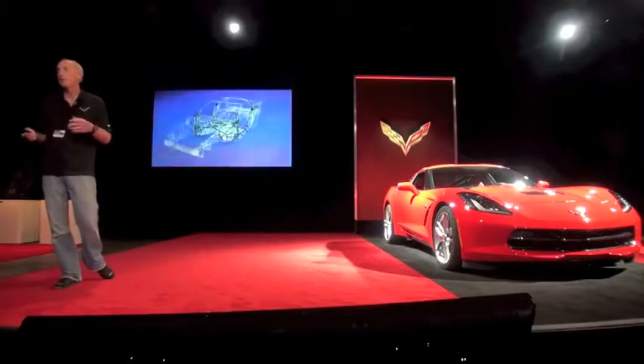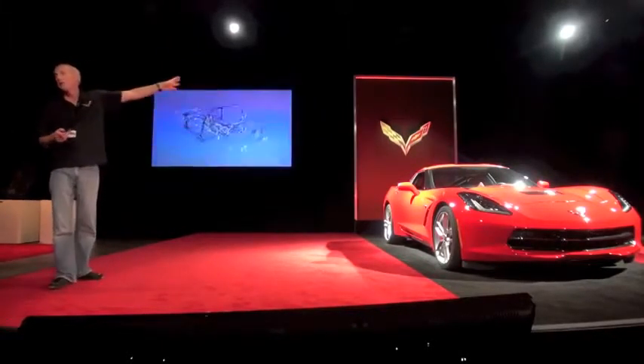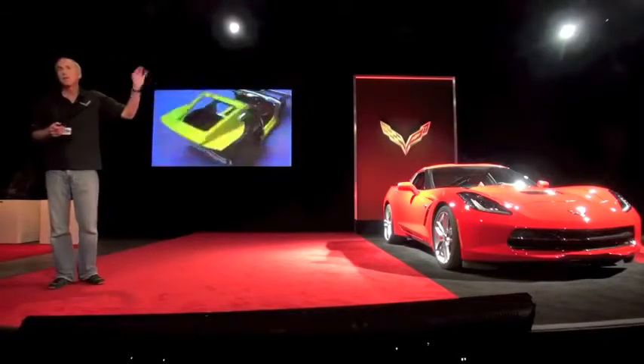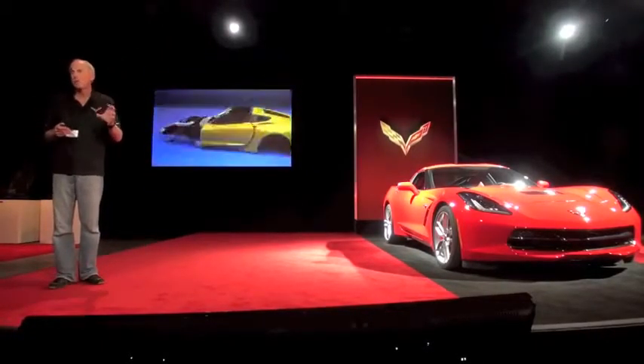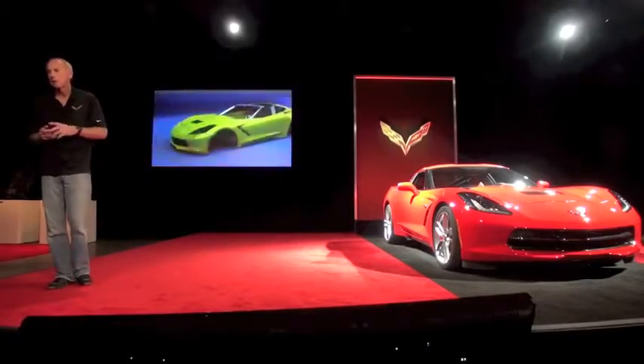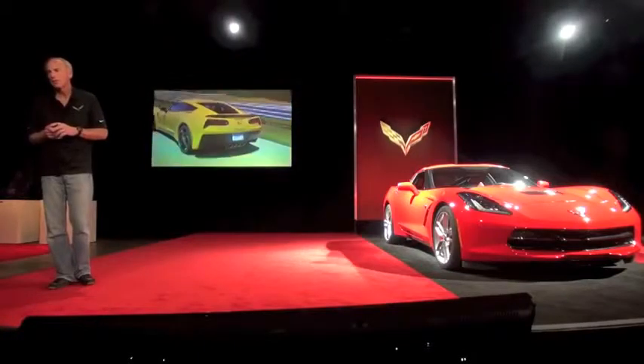We have a brand new body shop in Bowling Green. What you see there is the adhesive patterns. The car is, to a very great extent, bonded together. There's a combination of mechanical fasteners and bonds. This is actually showing the assembly sequence for the rest of the car.